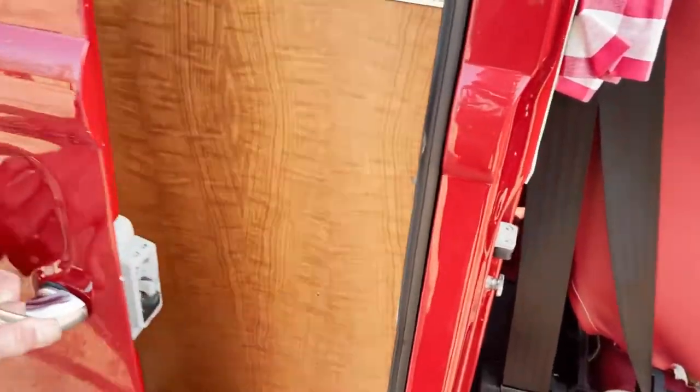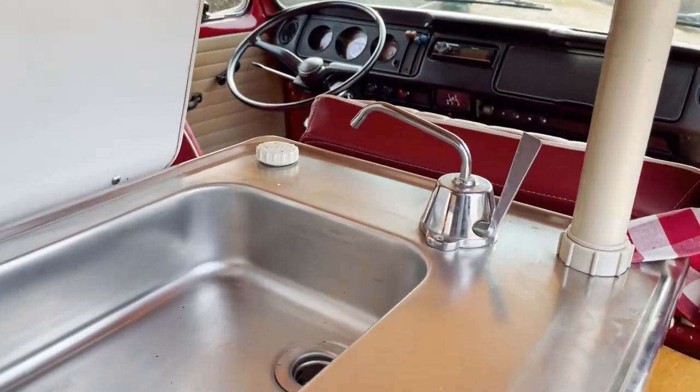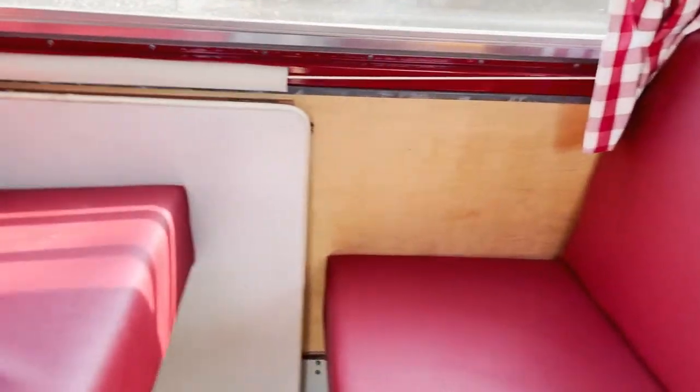And then in the back, if we open this up — there's your sink. The table folds out there when the bed's not in the position it's in at the moment.